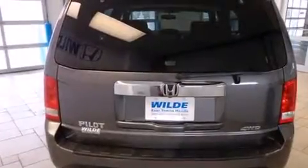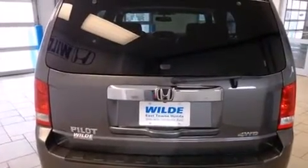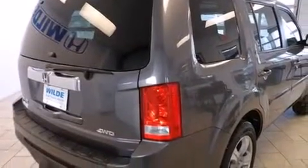Cruise control, full power accessories, a power rear lift gate, and a sunroof enables you to fill the cabin with fresh air at the push of a button.